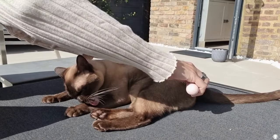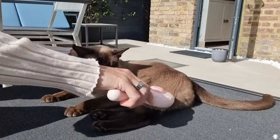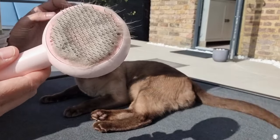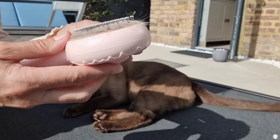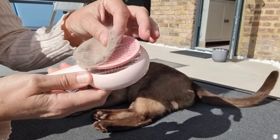The absolute bonus is this simple one-click cleaning button, which separates all of the collected hair from the brush with a simple one-second movement. I find that very satisfying.